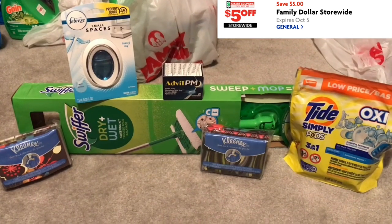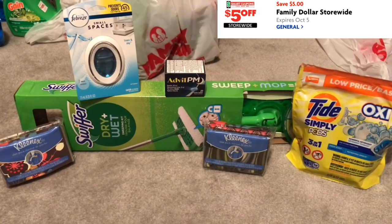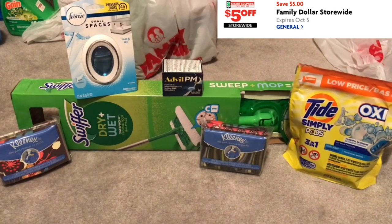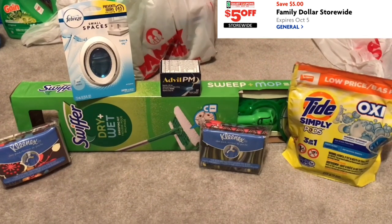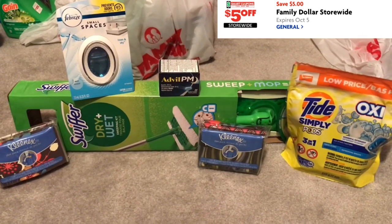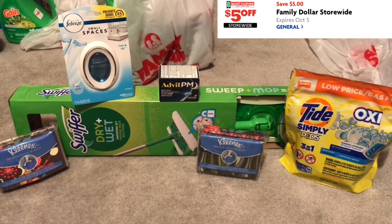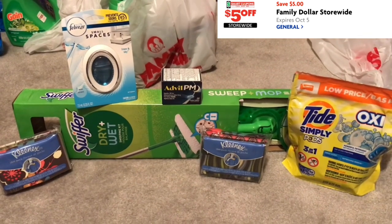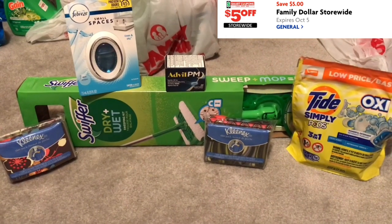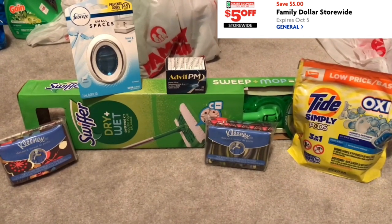My total before tax and coupons at this store was $26.45. And then once all my digital coupons were deducted, I paid $9.45. As the cashier was ringing up my items, I entered my telephone number, and once she hit total, all my digital coupons were deducted — that's how I did it. So if you need a Swiffer Sweeper, that's a good deal, because that alone is $12, and to pay $9.45 for all of it — that's a really good deal.